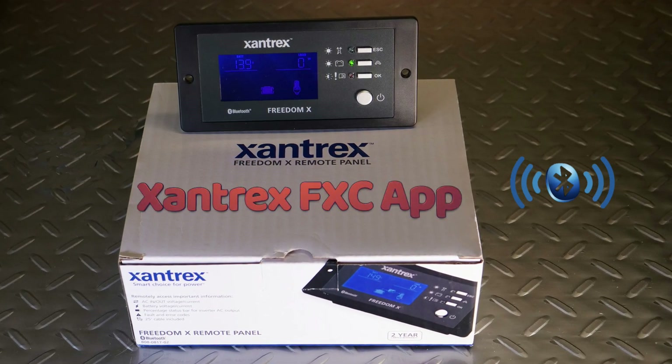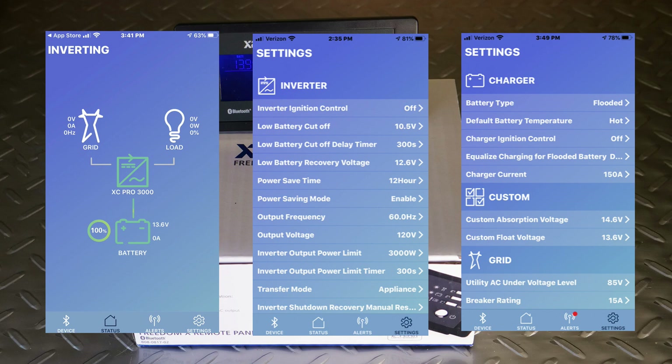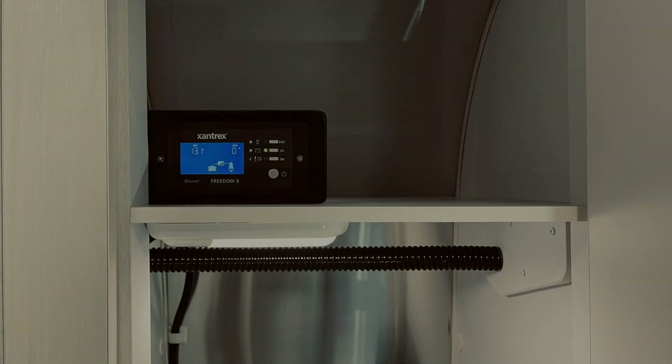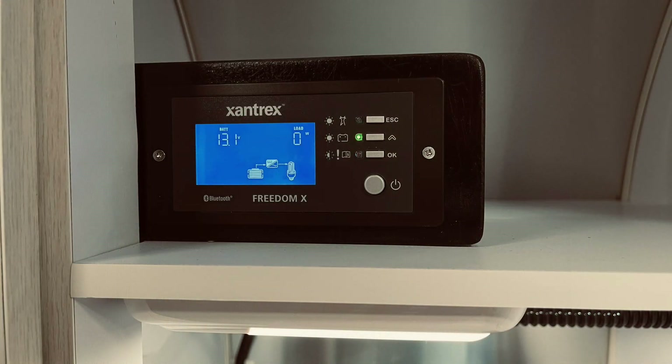Using the Xantex FXC control app, parameters are available right on your phone to make it easy to change common shore power or charging levels. The remote panel itself is compact and easy to mount. On my Airstream, I conceal the remote panel in the closet by the front door. Pushing a single button powers the system up and down.